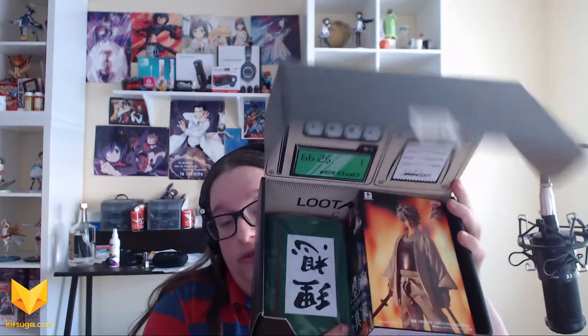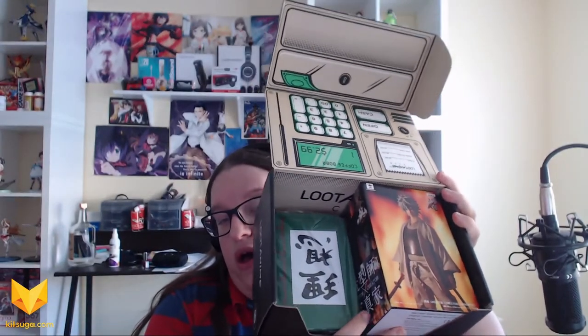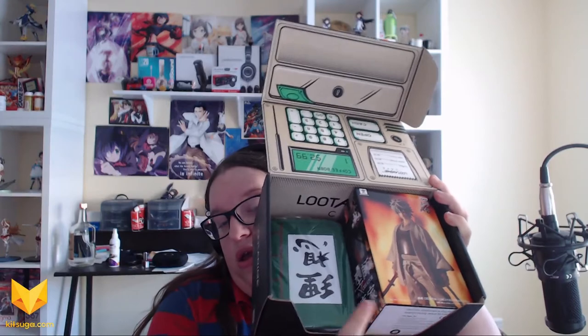So here's the box itself — lovely box — and the Gintama figure and the rest of the stuff. We already knew this figure was coming. This is an exclusive, a Loot Crate Anime exclusive. It's Gin from Gintama, and this one is made especially by Ban Presto for Loot Crate. You can't get this anywhere else, which is really cool.